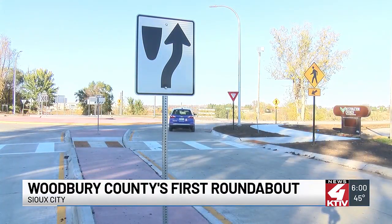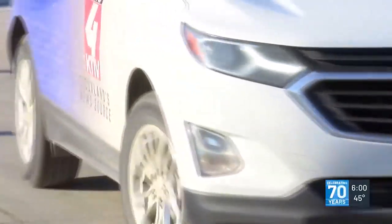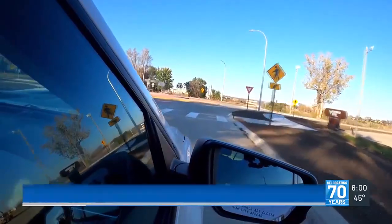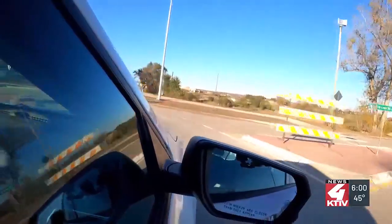Going through the new Southern Hills roundabout is as easy as yield, merge, and exit. As you approach the roundabout, you yield to the traffic inside. Wait for any traffic in the roundabout to clear. Once you're in the roundabout, you have the right-of-way.